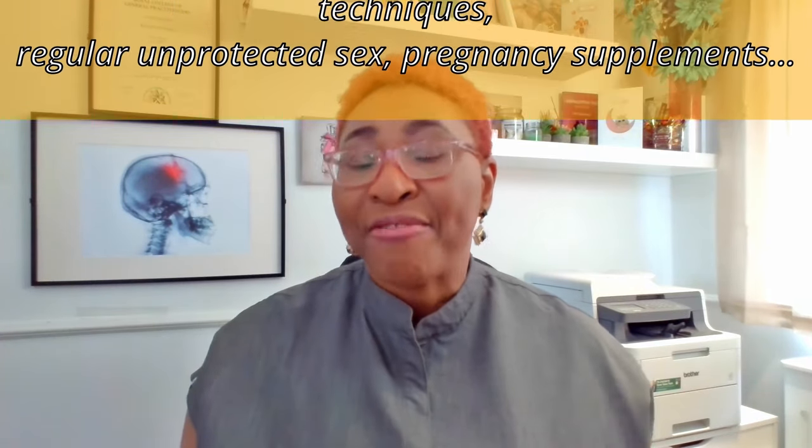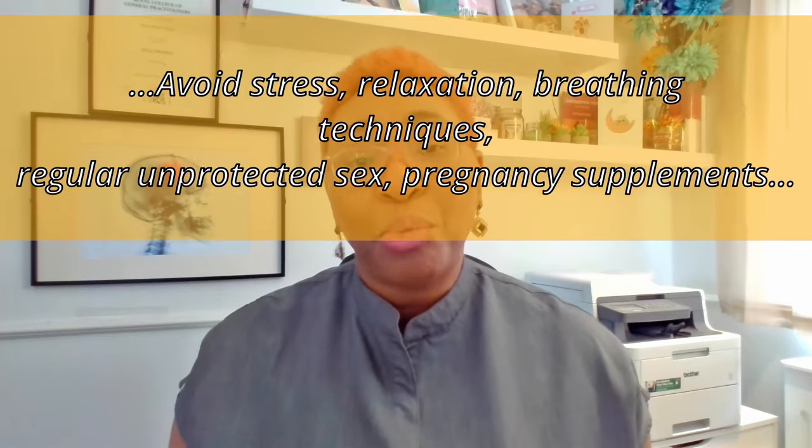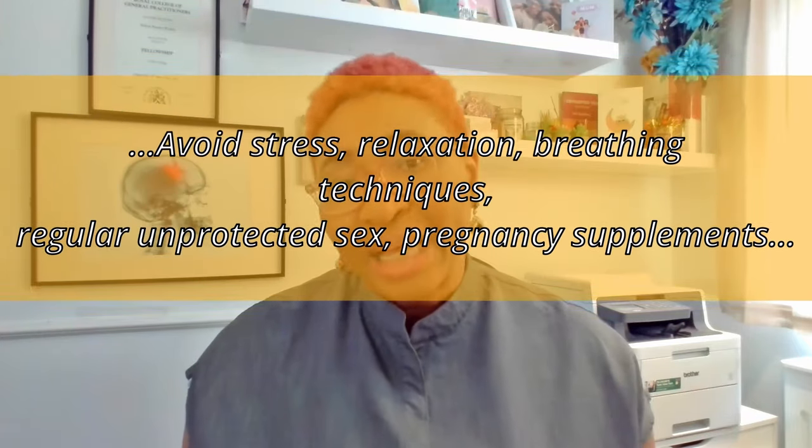If you fall into this category, some of the important actions you should take are: avoiding stress, using relaxation techniques, meditation or breathing exercises on a regular basis, having regular unprotected sex, and taking pregnancy-supporting supplements — for example, folic acid and myo-inositol are important. Stop smoking and avoid alcohol altogether.